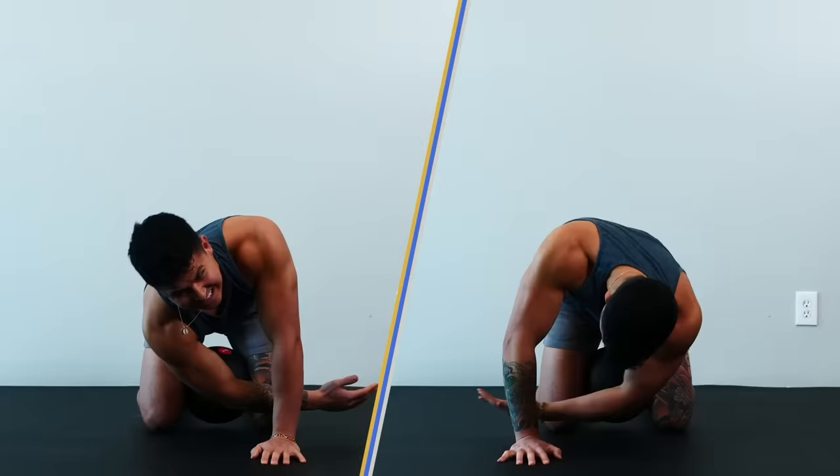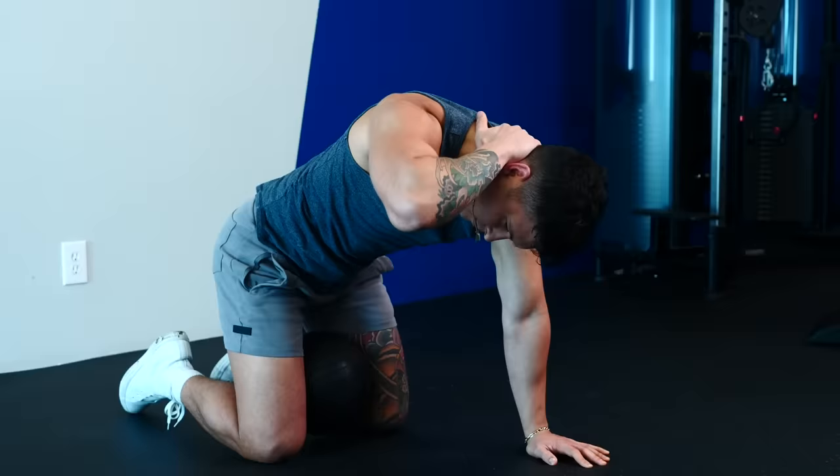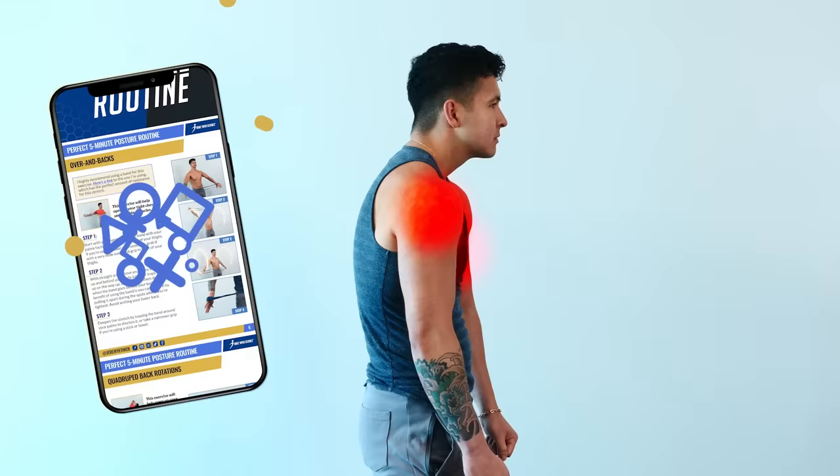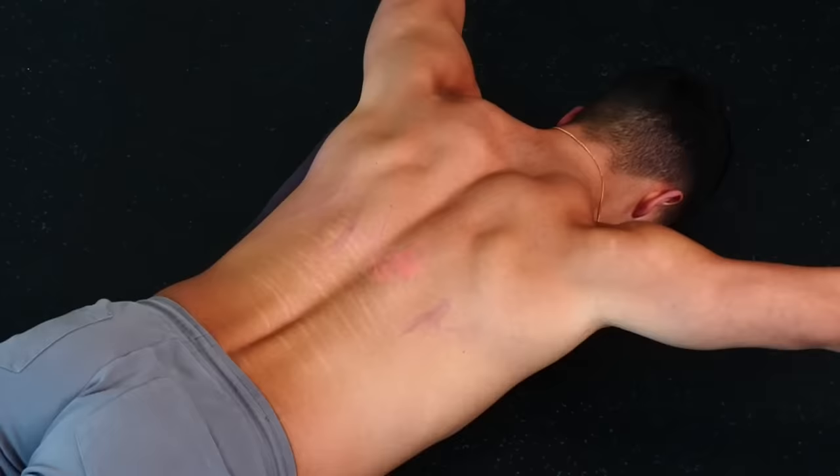Hold the top briefly, then come back down and try to reach a bit further than last time. Once you do both sides, you may notice one feels a lot tighter than the other — that's perfectly normal. Do this consistently and it'll help correct that imbalance over time. The first two exercises will temporarily open up your tight upper body muscles, but to keep those results and fix your posture for good, you need to pair that with a strengthening exercise.